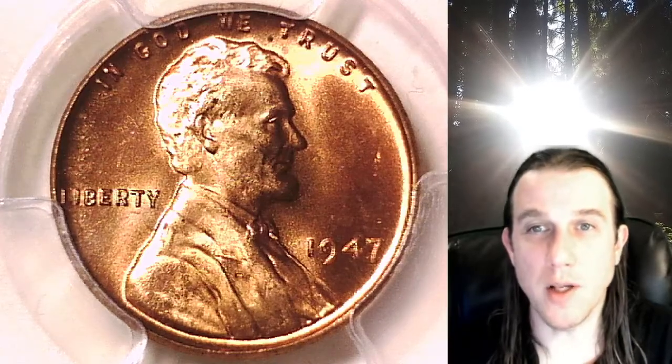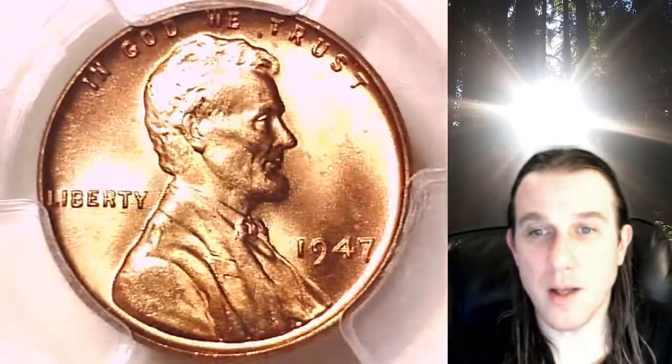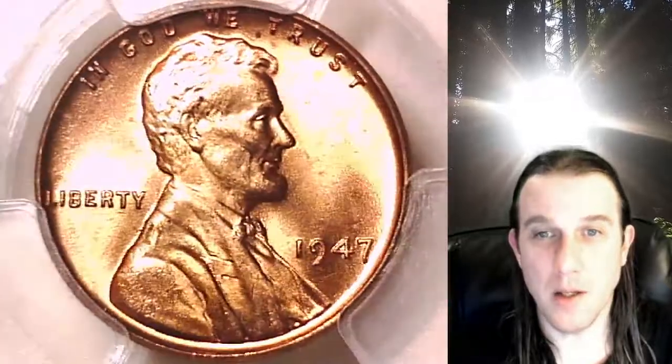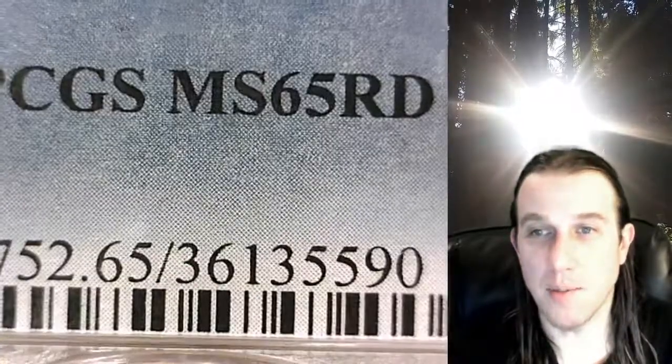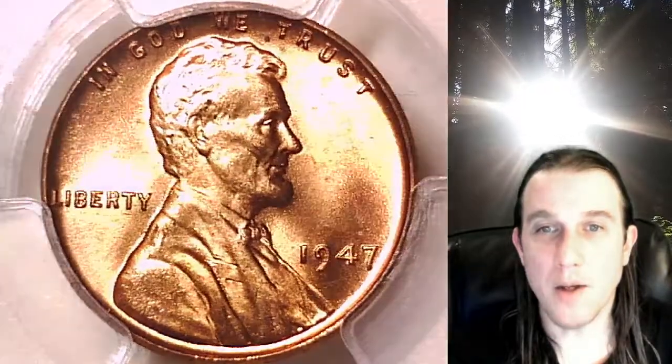Welcome to Time Travelers Coin Exchange. The next coin we're going to look at is a 1947-P Lincoln Wheat Cent. This one is a business strike coin from the Philadelphia Mint. It has been graded by PCGS and they graded it at Mint State 65 Red. We'll take a look at the front and back of the coin.